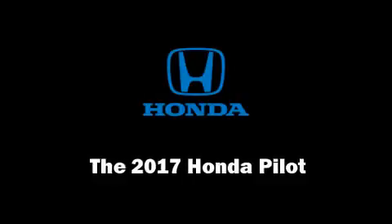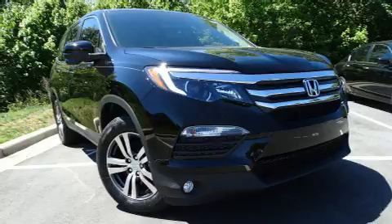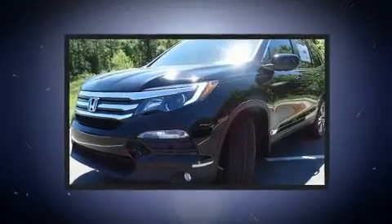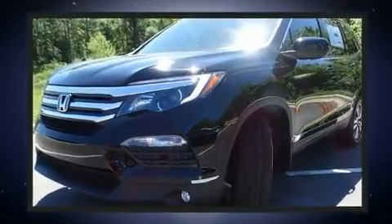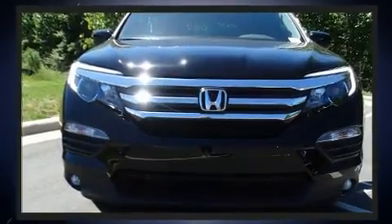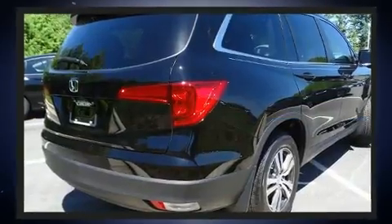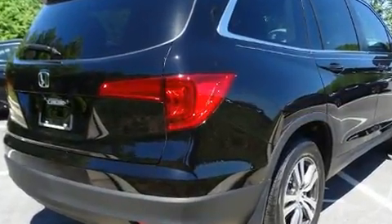Experience driving perfection in the 2017 Honda Pilot. It features all-wheel drive versatility, an automatic transmission, and the 3.5 liter six cylinder engine. Honda infused the interior with top shelf amenities such as power front seats and heated seats.